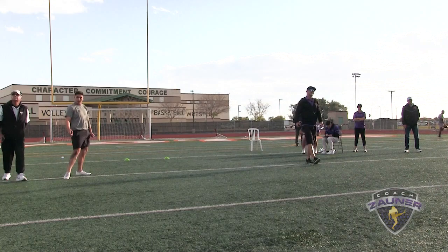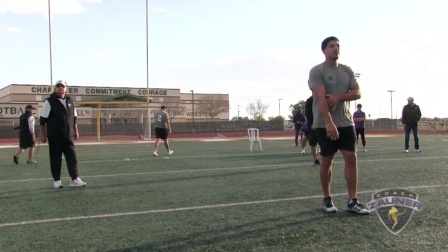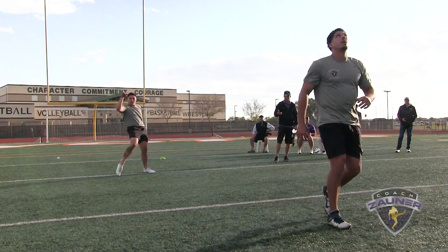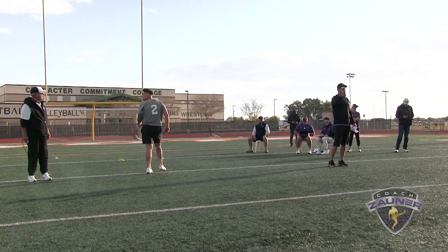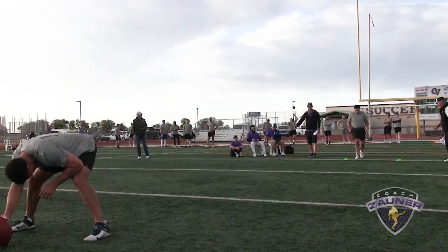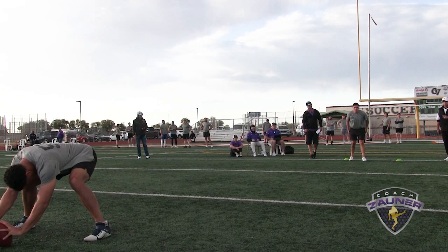I got a 1-4-4 getoff, wobbly spiral nose over, right to the numbers. I got a 4-4-4 hang, 40-yard punt. Punt number 3. I got a 1-4-0 getoff, wobbly spiral nose up, just about 6-8 out to the right. I got a 3-8-7 hang, 35-yard punt.